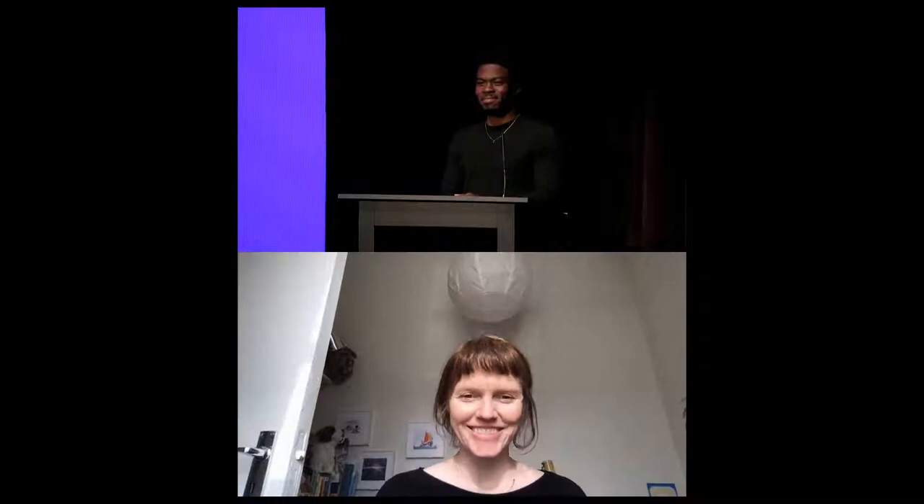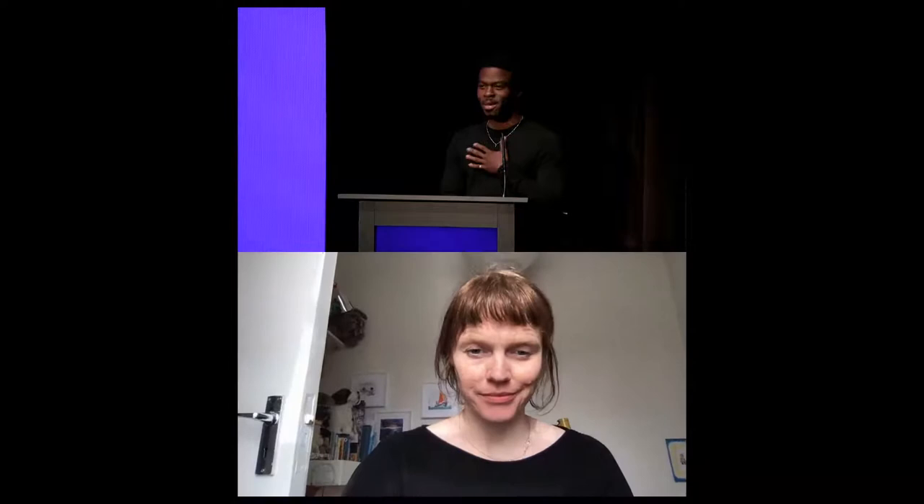Hello and welcome to SCAD Style. My name is Terence Williams Jr., and I'm a performing arts student here at SCAD. Today it is my pleasure to introduce graphic designer Annie Atkins.